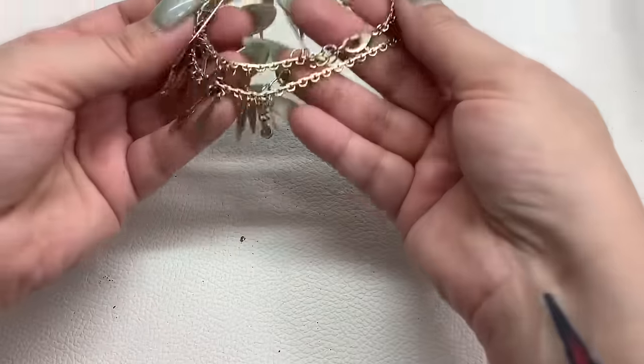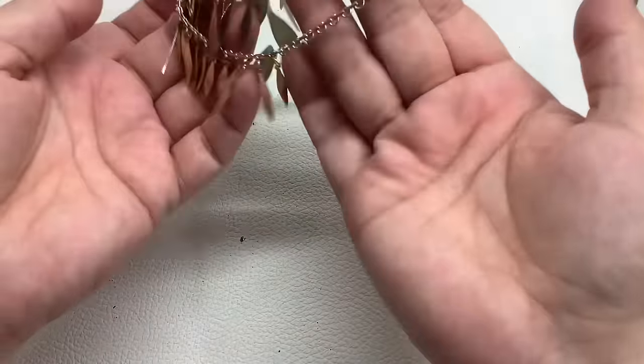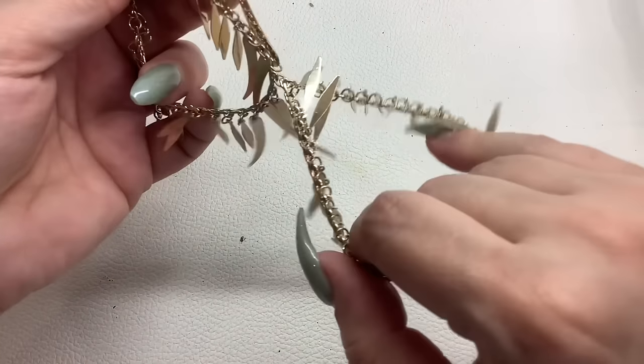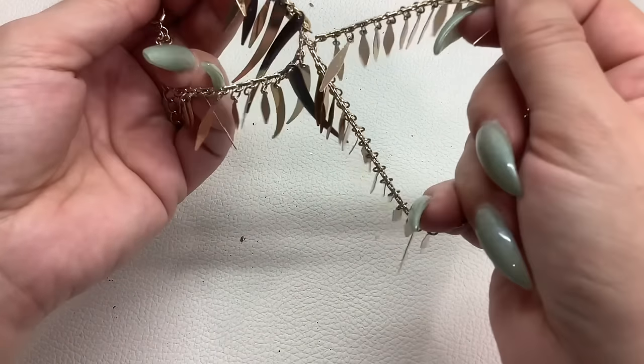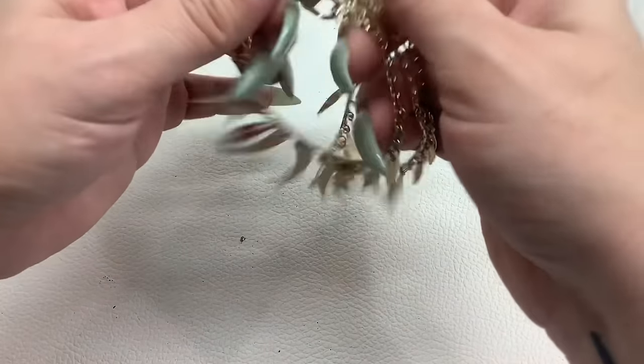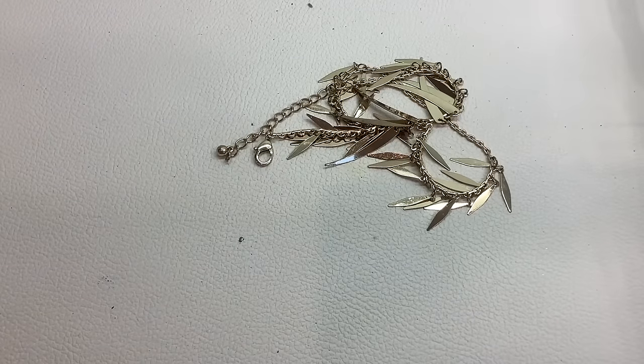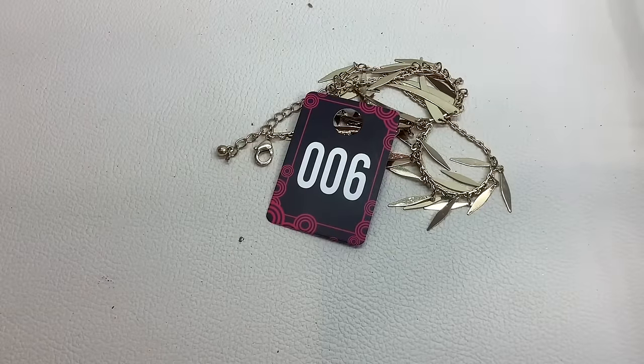What is this? Oh, it's a double bracelet — or actually it has a jump ring holding the two together. We'll sell it as two. It is eight inches, a double gold tone bracelet. Number six for $4.